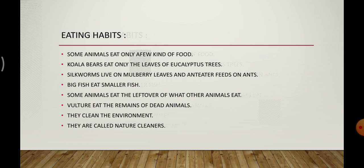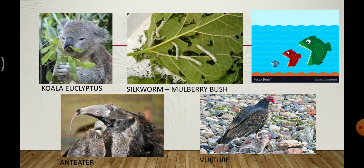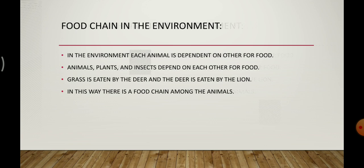Looking at the pictures: the first picture shows the koala eating eucalyptus leaves, the second shows silkworm eating mulberry leaves, the third shows a big fish eating a smaller fish, the fourth shows the anteater — which has a long tongue and catches ants from the ground — and the fifth picture shows the vulture eating dead animals. In this way, all these animals have different food habits. Each animal in the environment is dependent on others for food, and this is known as a food chain.